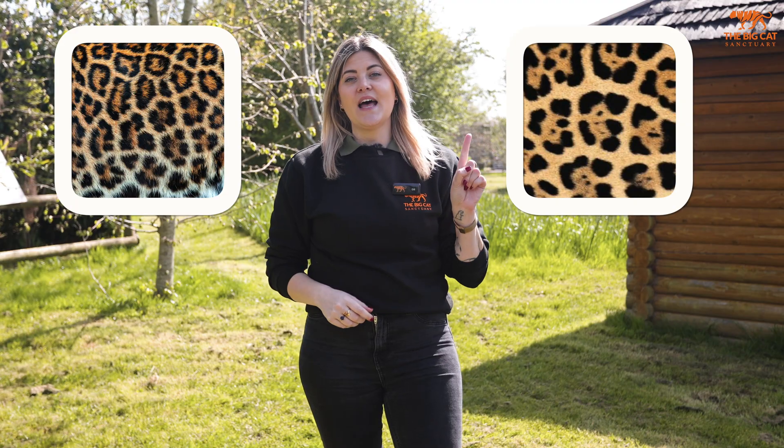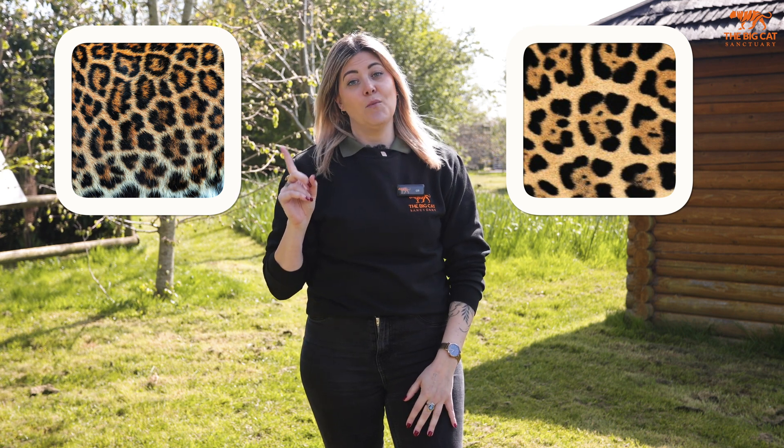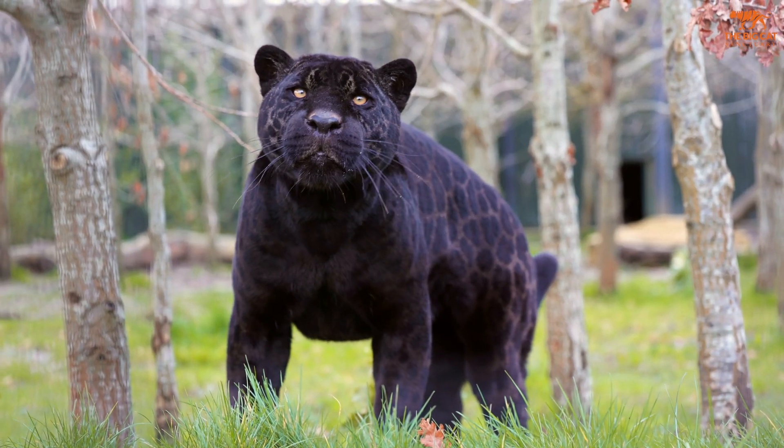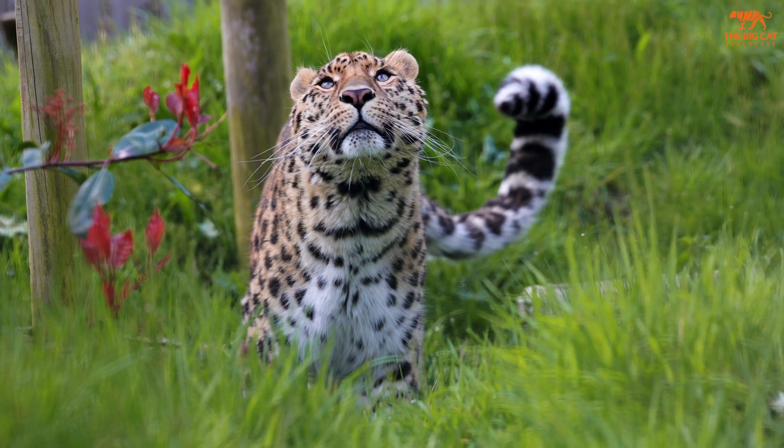You might also notice they have slightly different rosettes. Jaguars have larger rosettes with dots in the middle, whereas leopards have rosettes that are closer together with no dots. As for their bodies, jaguars are stockier with broader shoulders, while the leopard is more slender with a long tail that helps with climbing.